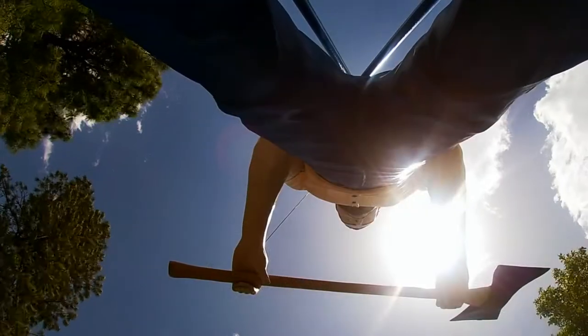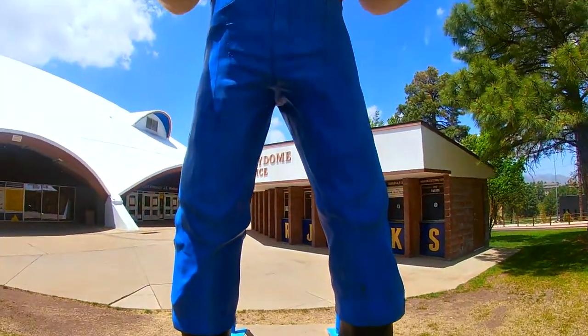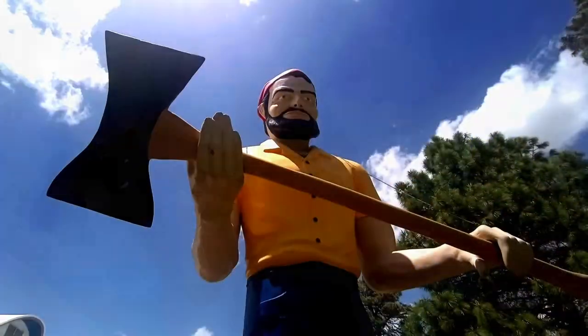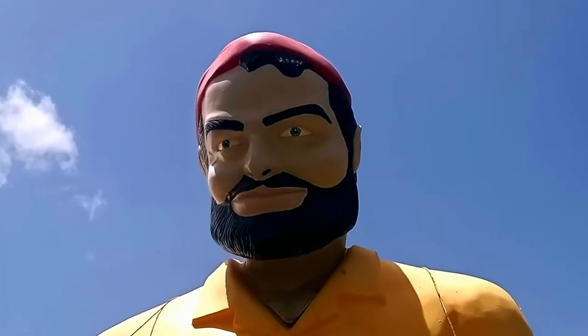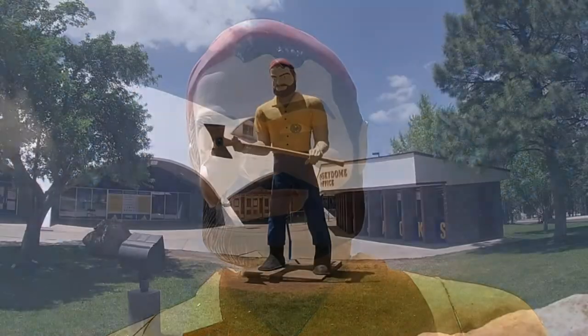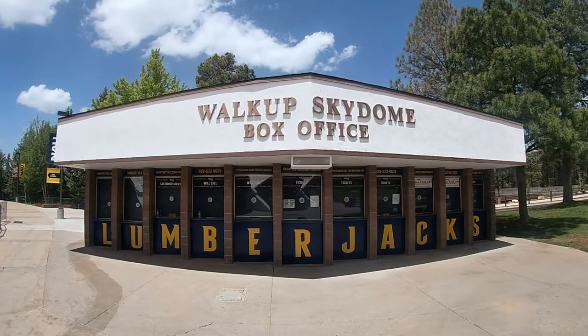Northern Arizona University is NAU, and their mascot is the Lumberjack. The Lumberjack resembles what we call the Muffler Man, but it's a Muffler Man who carries an axe and looks like a lumberjack. These Paul Bunyan slash Muffler Man figures are approximately 18 to 25 feet tall. They're basically a type of advertising statue — there's a variety of them out there, not all by the same artist and not all made from the same molds.